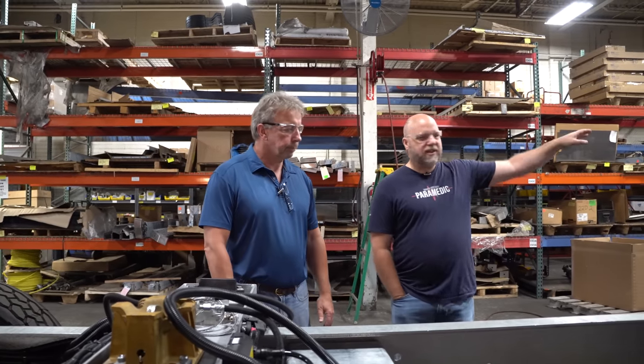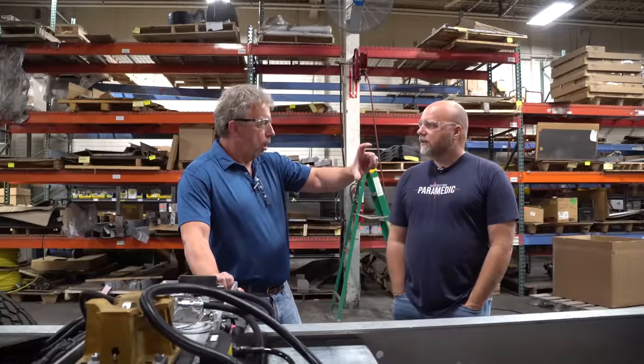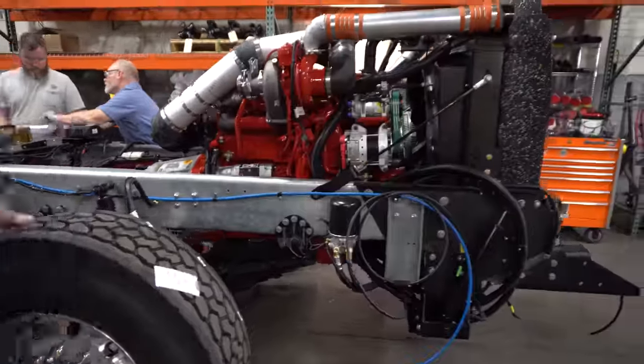How long does it take from station to station on average? From where it came in the little hole in the wall until here is about five days. That's pretty quick — they're moving quite along.